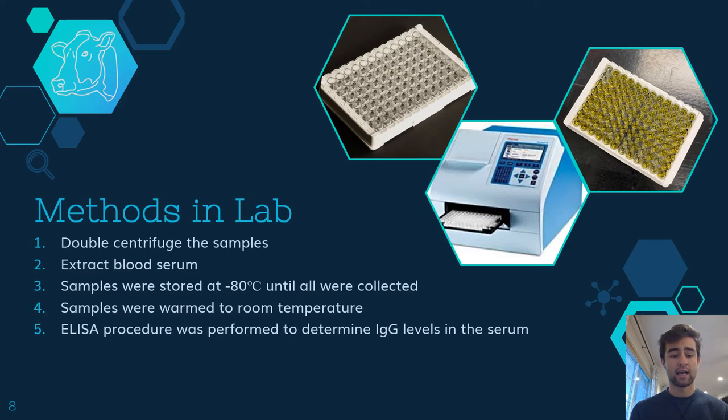Once we arrived at the lab, we would then double-centrifuge the samples and extract the blood serum. Most protocols only call for one round of centrifuging of the samples; however, from previous experiments, we have noted that we should probably run two. Once the blood serum was extracted, the samples were stored at negative 80 degrees Celsius until all the days were collected. Once all samples were collected, we then warmed them to room temperature, and the ELISA procedure was performed to determine our IgG levels in the serum.